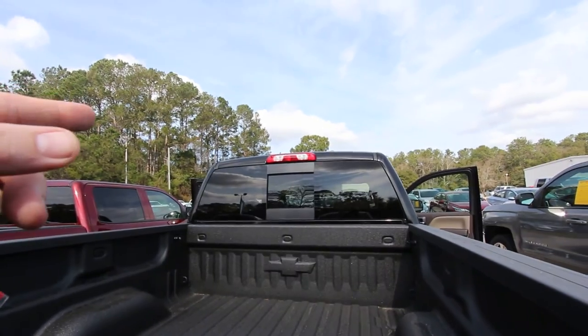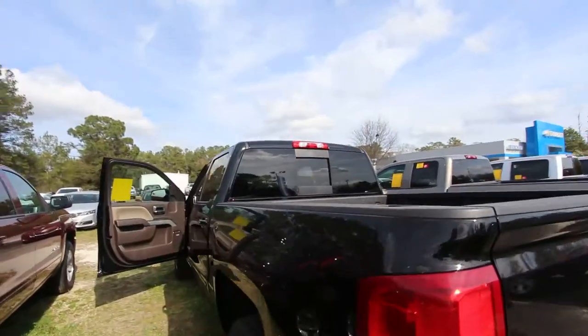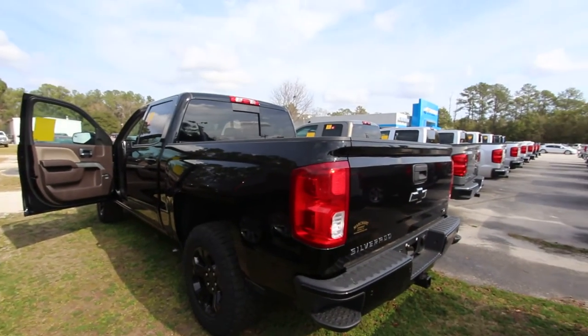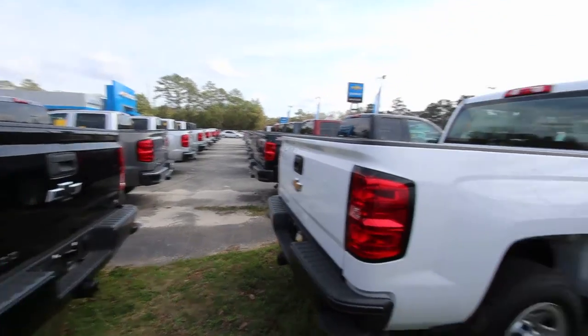My favorite feature — the back window opens and closes, so you can throw whatever you want in the back from the back seat. Anyways, good-looking truck right here. You know, we got a bunch of them. I'm surrounded by Silverados.